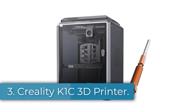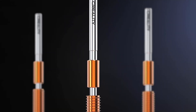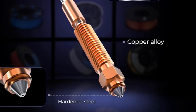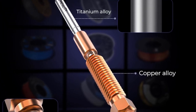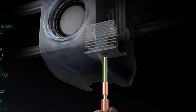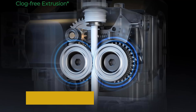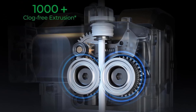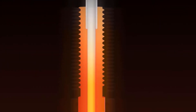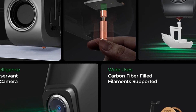Number 3: Creality K1C 3D Printer. The Creality K1C is an upgraded 3D printer designed for high performance and user convenience, featuring a sturdy aluminum construction and a sleek silver finish. Compact in size with a weight of 18 kilograms, this printer boasts an impressive maximum speed of 600 millimeters per second, making it one of the faster options on the market. It includes automatic leveling for ease of setup and a dual-gear direct extruder that enhances printing precision. With a larger printing capacity of 220 x 220 x 250 millimeters, the K1C is well suited for various 3D printing projects right out of the box.